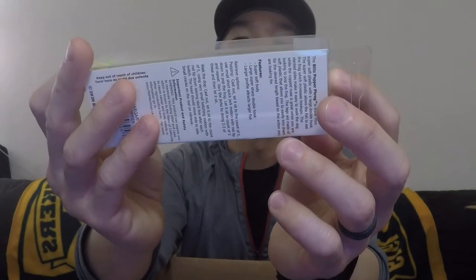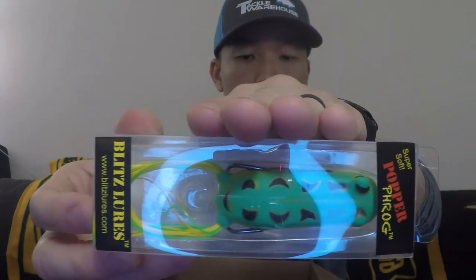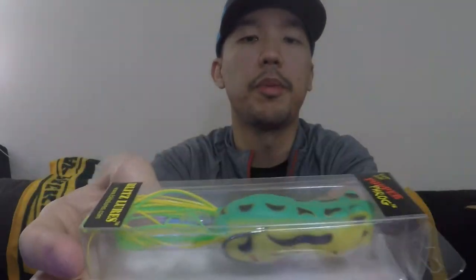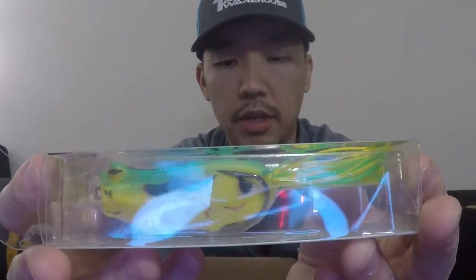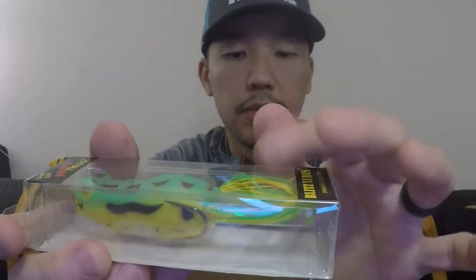Next up is Blitz Lures and their Popping Frog. I've never bought anything from Blitz Lures, but this Popping Frog is pretty big — like four fingers wide. It's got a pretty big body. Typical leopard pattern — green on top, yellow at the bottom. The body seems pretty soft, the hooks look pretty solid, and it's got the little feet. It's called the Margarita Popper, 2020 Blitz Lures LLC.